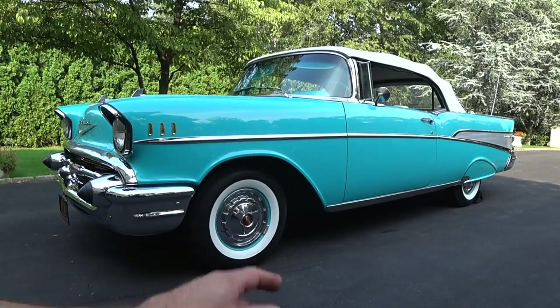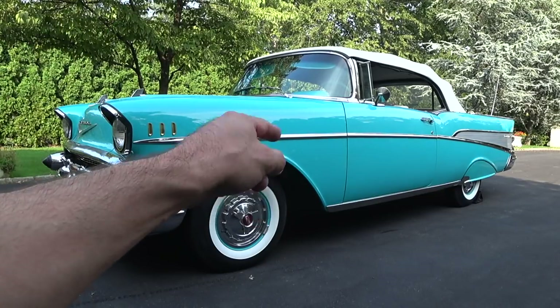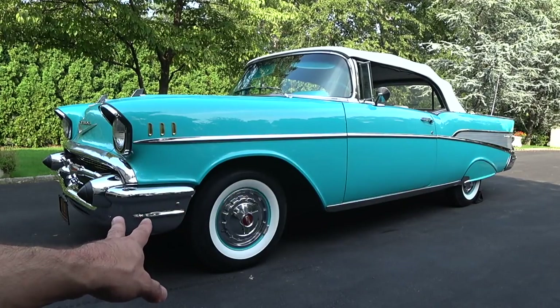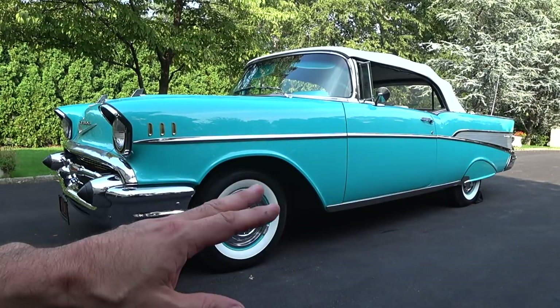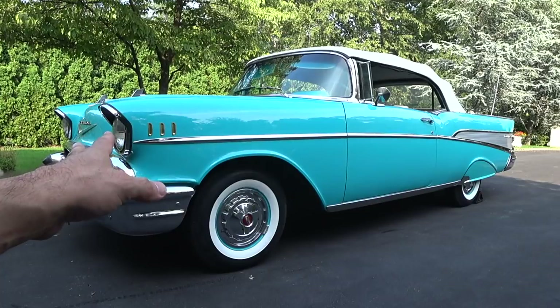Auto Fanatic here. We have a really cool new project that just got dropped off for me to work on — 1957 Chevy Bel Air convertible. This is a piece of American automotive history right here, sitting in my driveway. I love the 50s cars. Always have. I've had 55 birds, 57 birds. I just love the 50s cars.